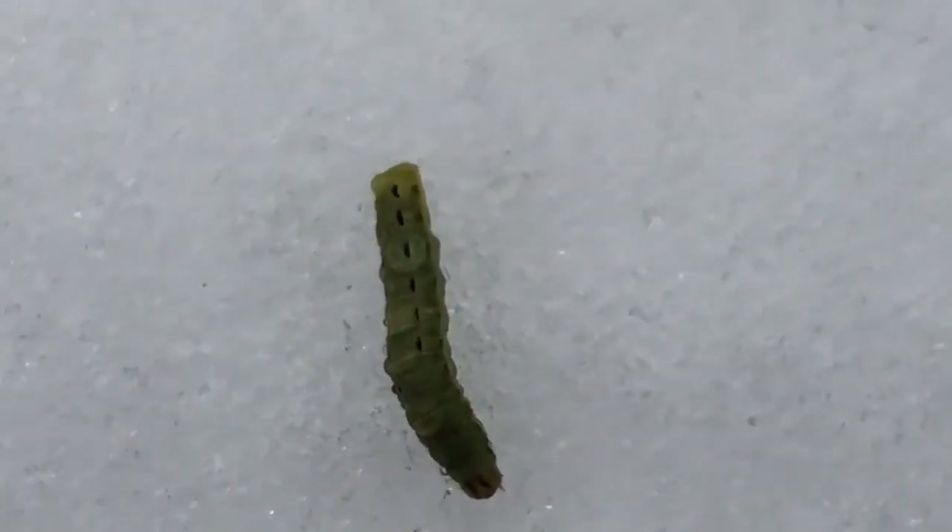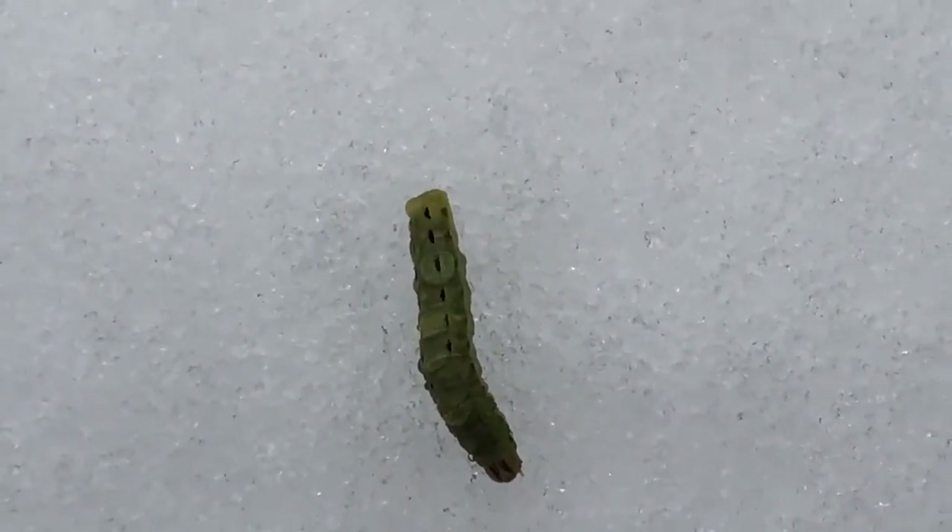Immediately we're starting to find caterpillars here. This one is Noctua Purnuba, the large yellow underwing. We've got really tiny caterpillars as well — these are early instars. They don't appear to be Noctua Purnuba, so this is some other kind of cutworm.